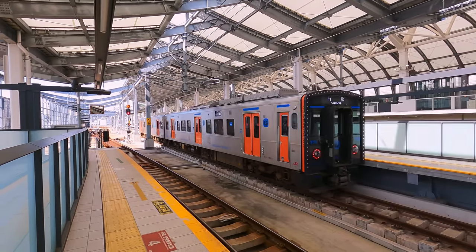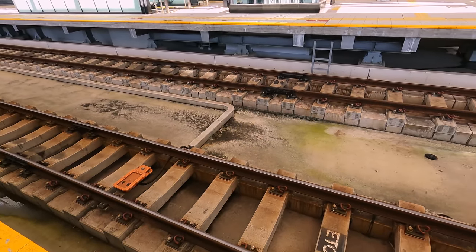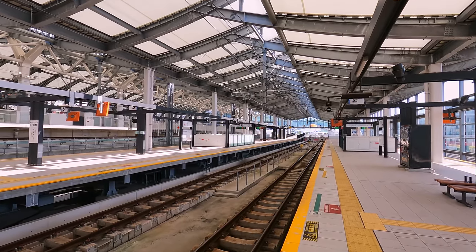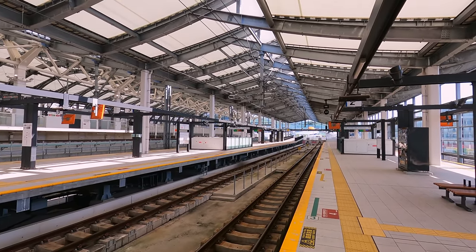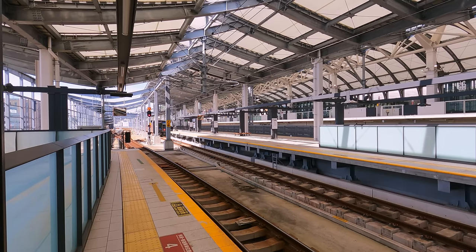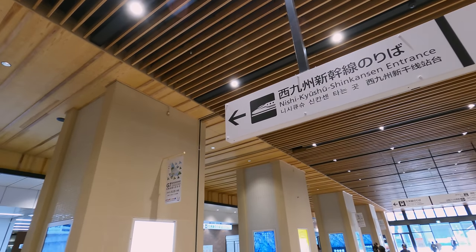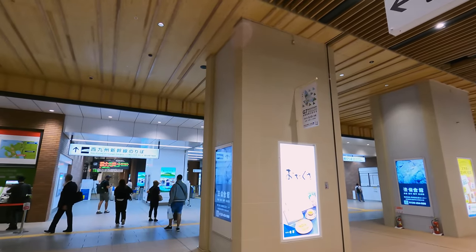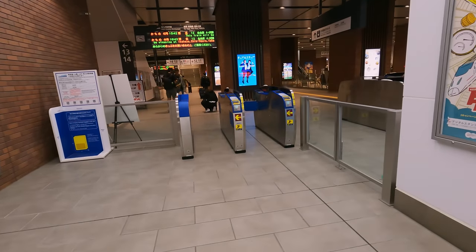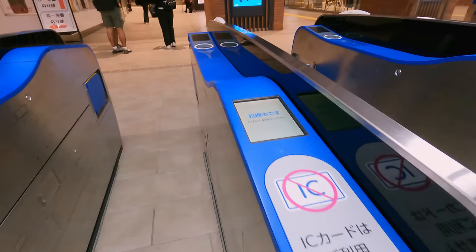Nagasaki Station has eight tracks, four of these are in the Japanese narrow gauge of 1067mm. These serve regional trains towards Sasebo and Hisenhama. Previously, an express train to Hakata also terminated here, but more about that later on. In Japan, the Shinkansen network is almost always behind a special gate line, in a separate area to other tracks. To gain access, simply insert your travel ticket. No contactless cards are accepted at this station.